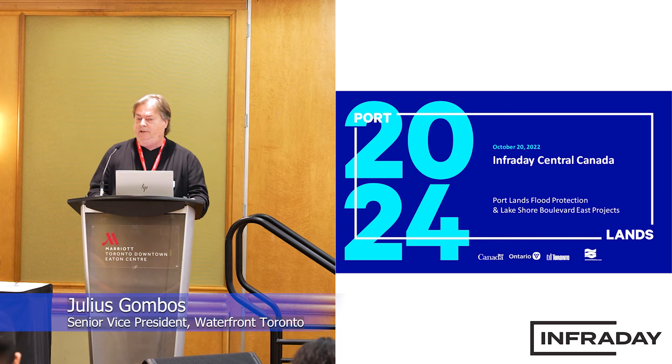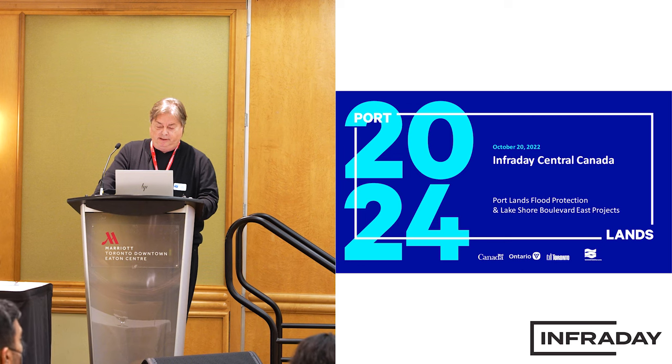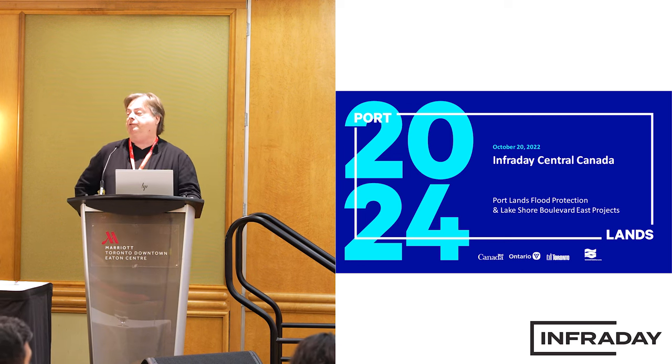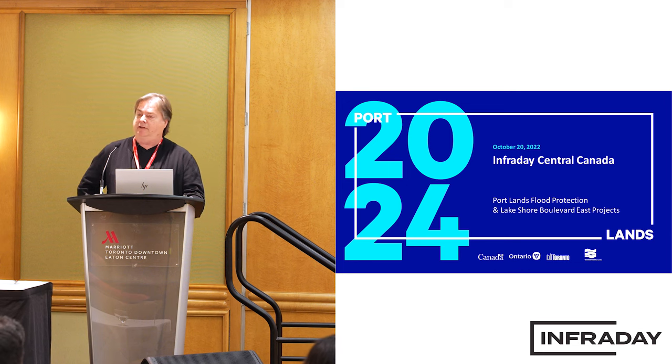I've got a million slides and no time. We're going to go through this very quickly. I'm going to provide an overview on the Flood Protection Program for downtown Toronto. I represent Waterfront Toronto, an agency jointly owned and controlled by the federal government, the province of Ontario, and the city of Toronto.